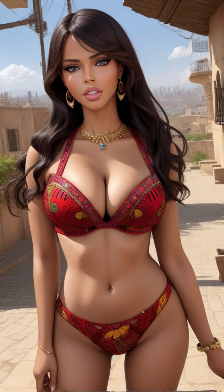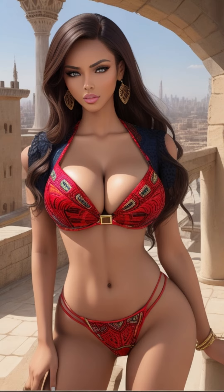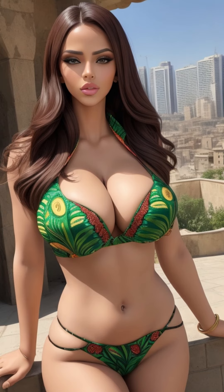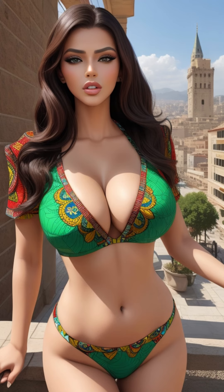Whether you're a history enthusiast, an aficionado of ancient architecture, or someone who appreciates the fusion of technology and creative vision, the 4K AI art American lookbook model al art video Ankara Citadel is a must-see. It offers an invitation to explore the harmonious union of AI and artistic expression, providing a glimpse into the boundless potential of this dynamic partnership.